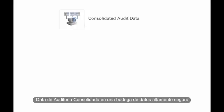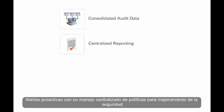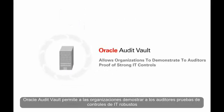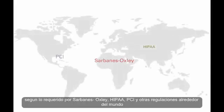Companies using Oracle Audit Vault get consolidated audit data in a highly secure audit warehouse, centralised reporting for efficient lower cost compliance and audits, and proactive alerts with centralised policy management for enhanced security. Oracle Audit Vault allows organisations to demonstrate to auditors proof of strong IT controls, as required by Sarbanes-Oxley, HIPAA, PCI and other regulations around the world.